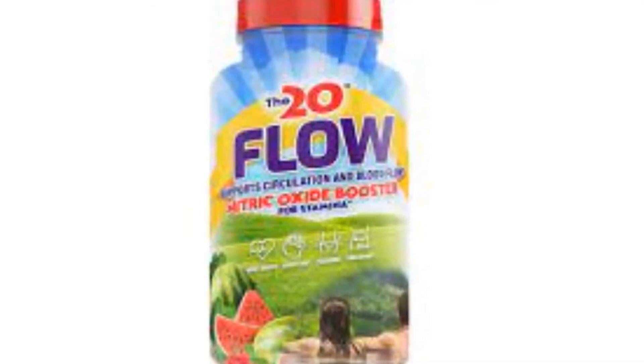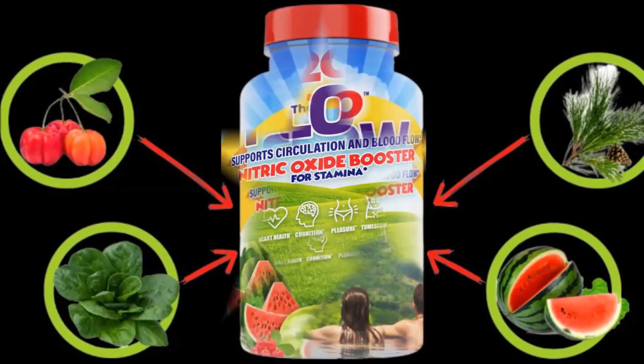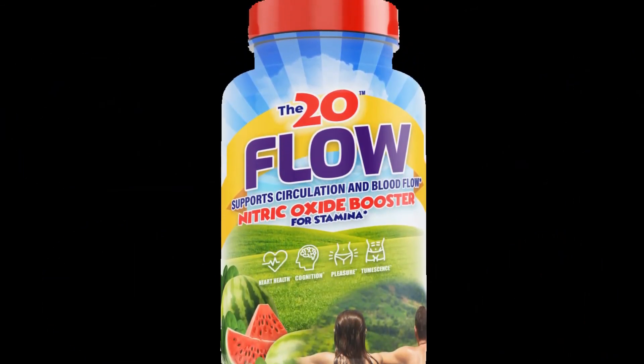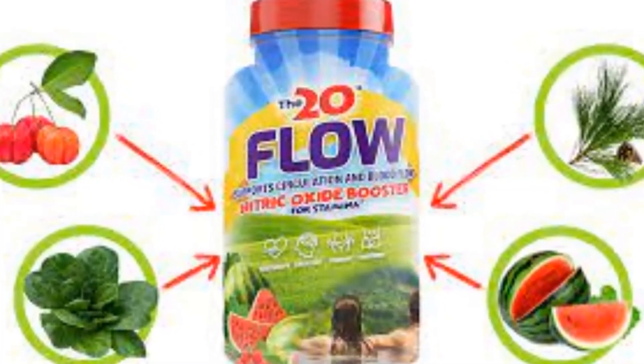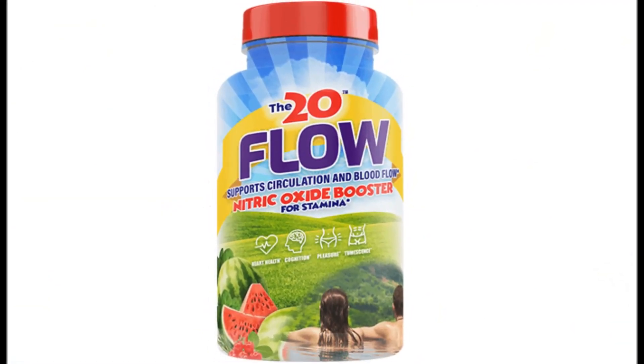In short, it is a stamina booster which lifts the rapidity of production of nitric oxide, a vasodilator which controls the flow of blood to the various parts of your body. The best 20-Flow Nitric Oxide Booster information is given in this video for your result-oriented natural stamina booster.